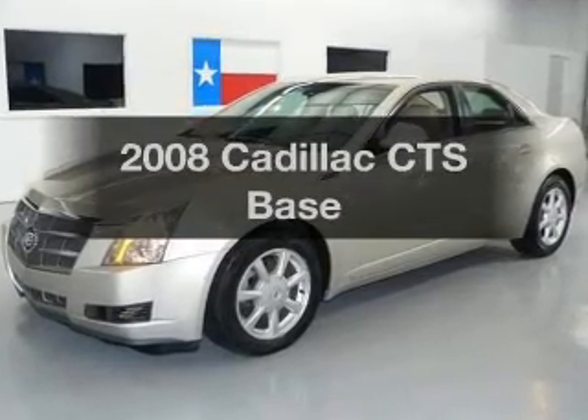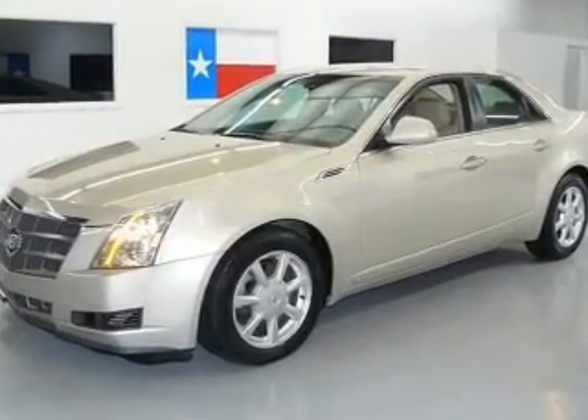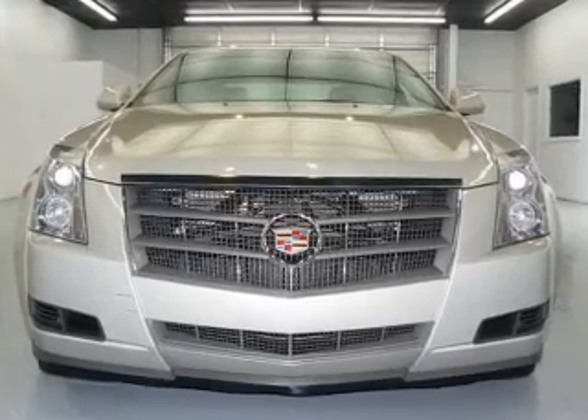Get noticed in this 2008 Cadillac CTS. Everything you need under one roof with this great vehicle.